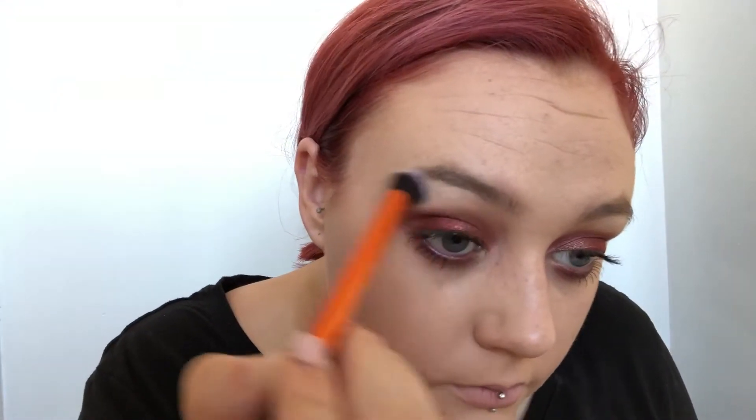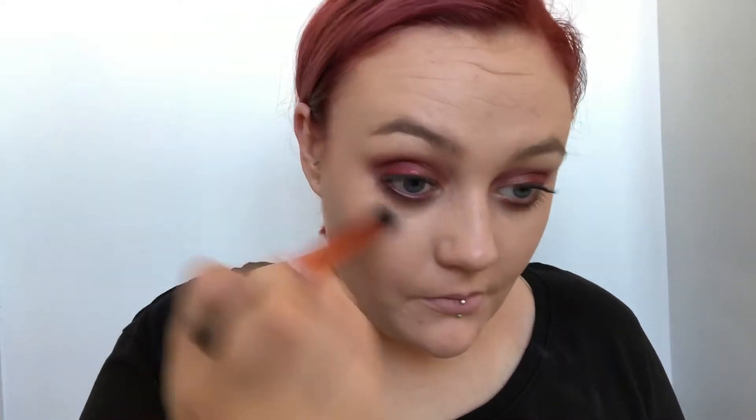Now I'm going in with Becca Champagne Pop — I really love this. This is still the first one I ever bought, the one from the Jacqueline Hill collaboration. I won't be purchasing another one, partly because I have this one and the Jacqueline Hill face palette, but also because of how everything worked out with them. It just seems a bit unfair — she did such a good job with it and it's heartbreaking to see her not getting the praise for her hard work anymore.